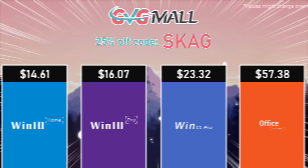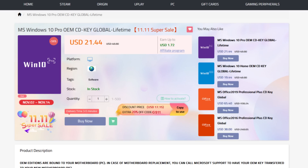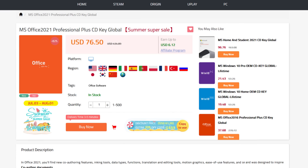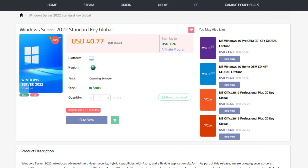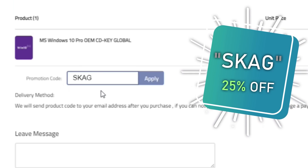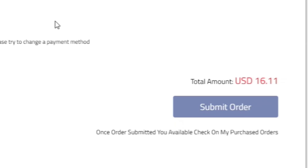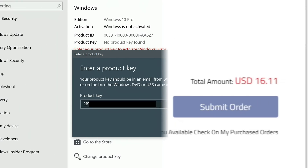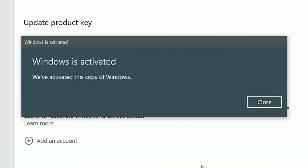Today's video sponsor is GVGMall, bringing you all the software deals you need like Windows 10, Windows 11, Office 2021, with a new Windows 11 design, and even Windows Server 2022. For all of these you can use my discount code for 25% off, getting a Windows 10 serial key for only $16. Then use the key in your Windows settings and you'll have an activated system.